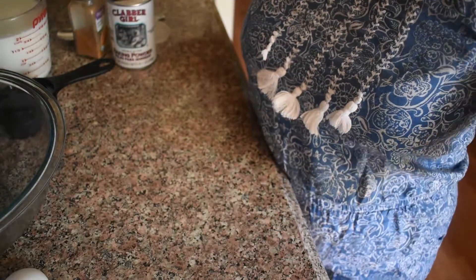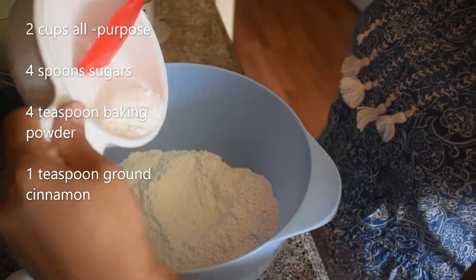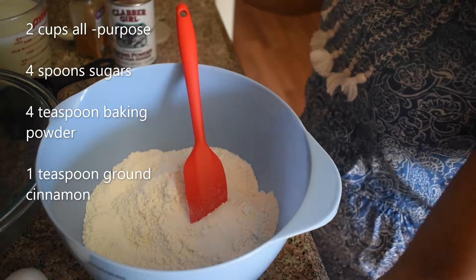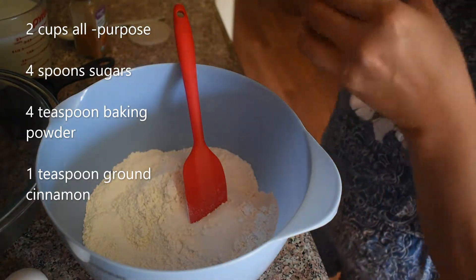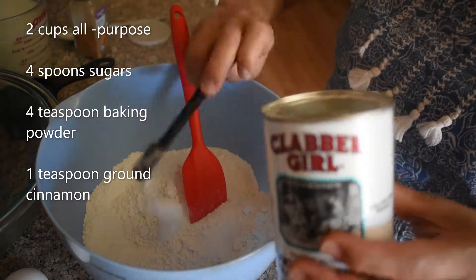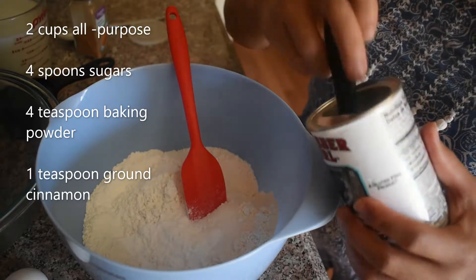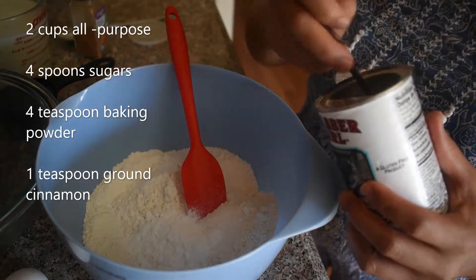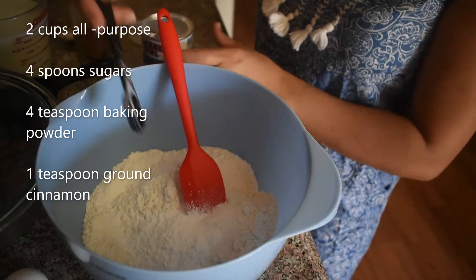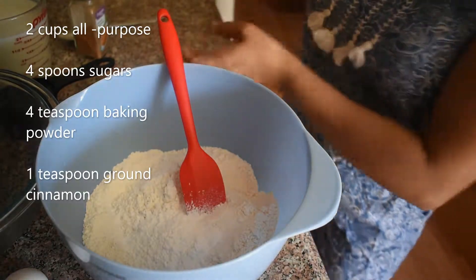So, let's start guys. First, combine all the dry ingredients. We'll combine the 4 tablespoons of sugar and 4 teaspoons of baking powder. I'm using the half teaspoon measure, so 1, 2, 3, 4 — that is 4 teaspoons of baking powder. And then 1 teaspoon of cinnamon powder.